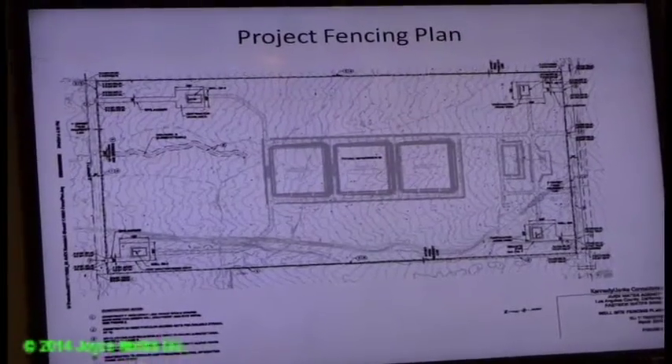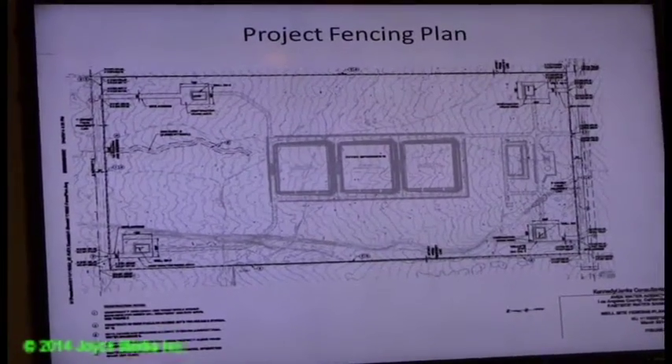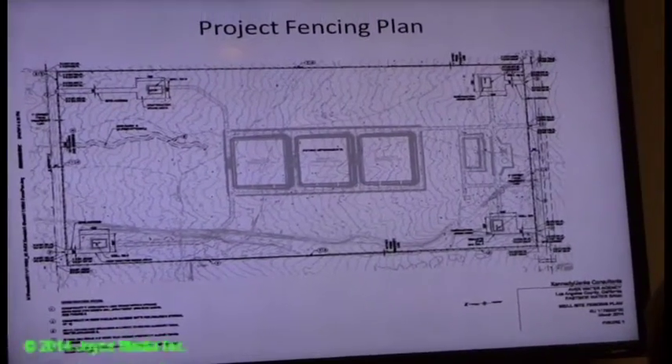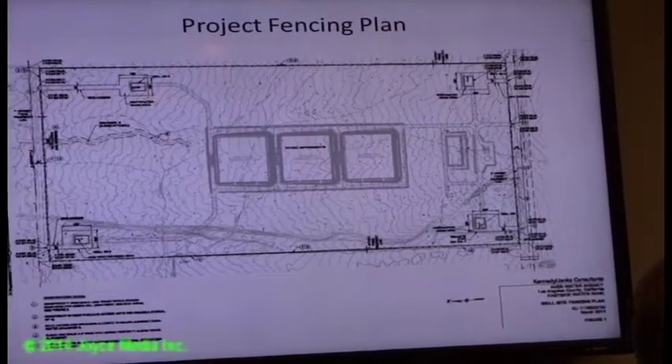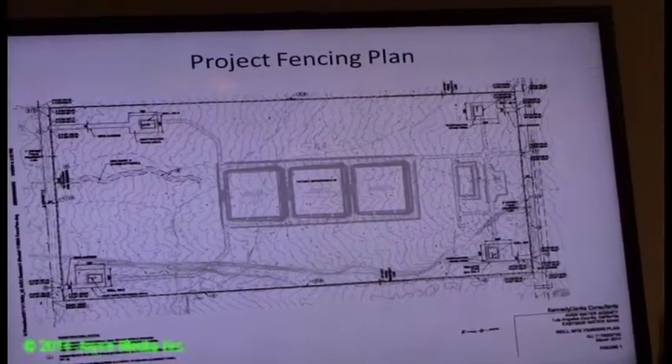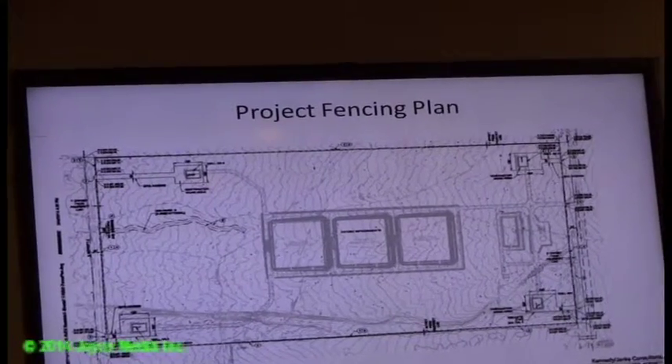There's a mile and a half of fencing — seven-foot high chain-link fencing with two strands of lock wire and multiple locked gates, to make the site secure. In addition to the site fencing, each of the individual four wells is to be put inside a building.